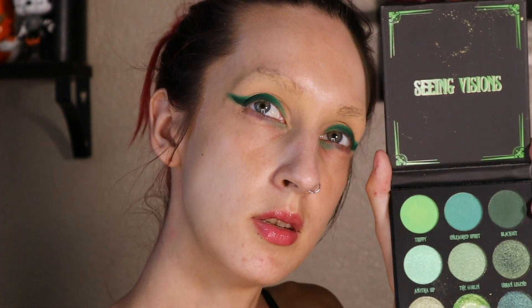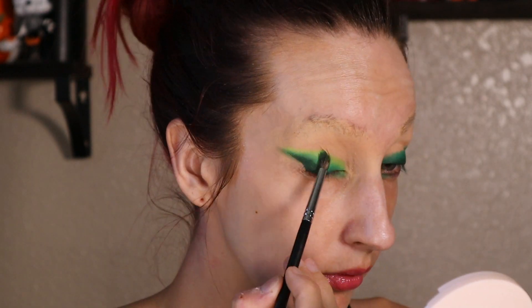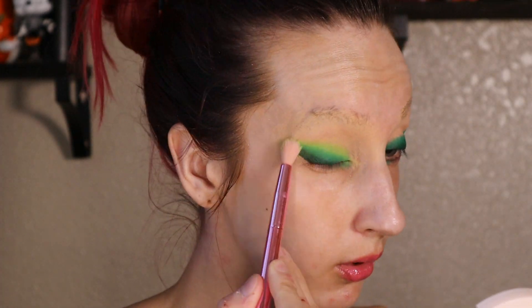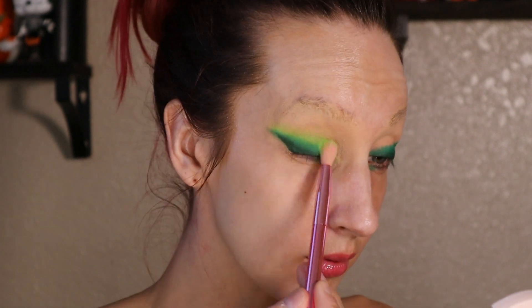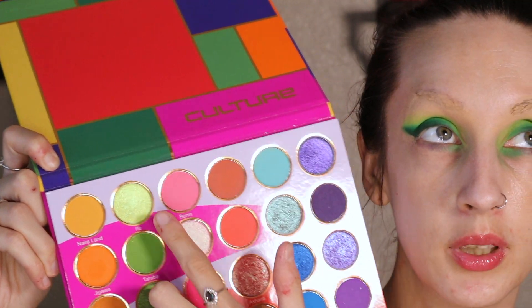Then next up, on the same brush, I'm going to go into the BH Absinthe Palette and go into the top shade 'Trippy.' Then last but not least for now, I'm going to go back into the Culture Palette and go into the top shade up here and just kind of put that wherever feels right honestly.